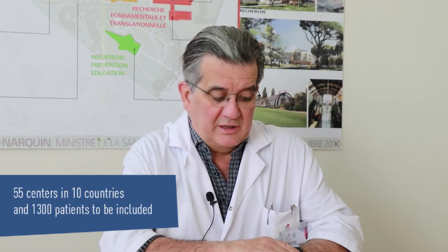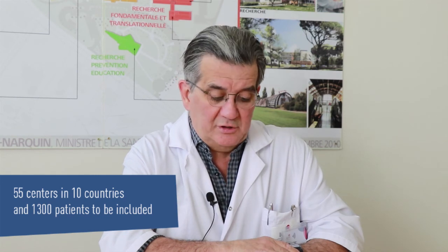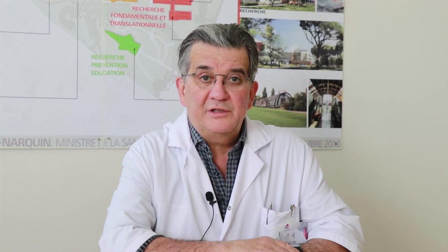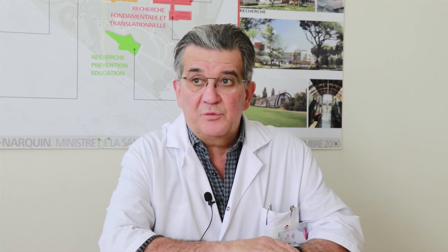Today, 50 centers in 10 countries have been opened with 567 patients included up until now. First controls of the database have been reassuring for the inclusion criteria and the quality of the data. Unfortunately, the open arm lacks inclusion while the three others are well balanced. So if you are an expert center considering open surgery as the best technique for TME, we would be very pleased to welcome you in RESET.